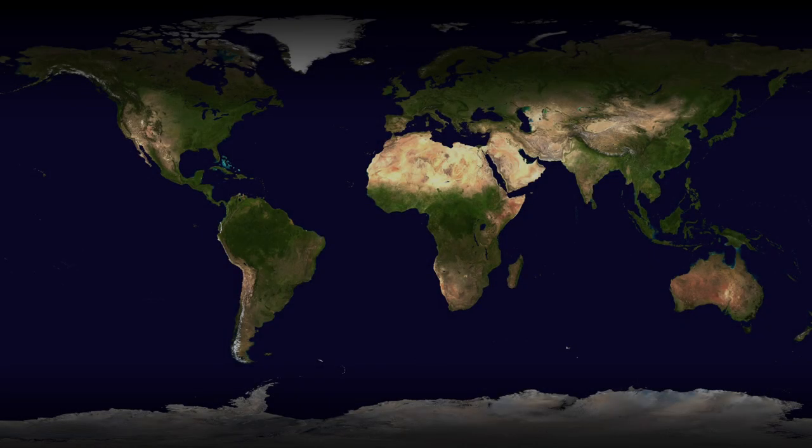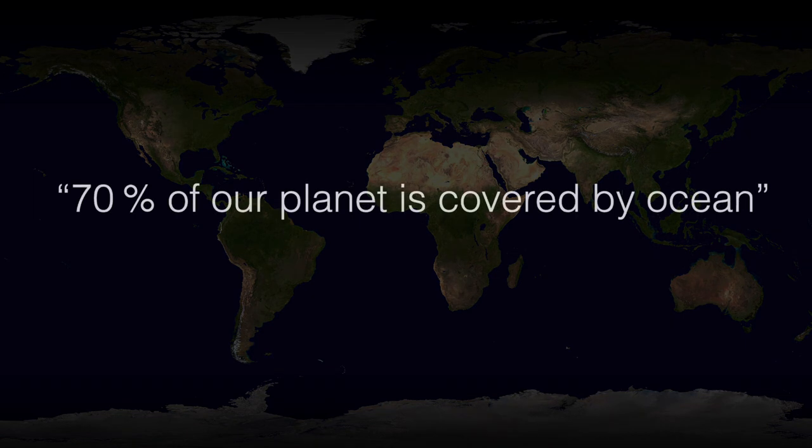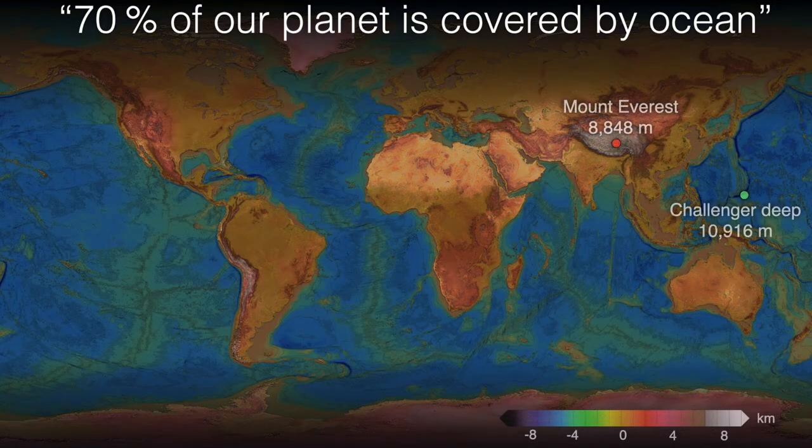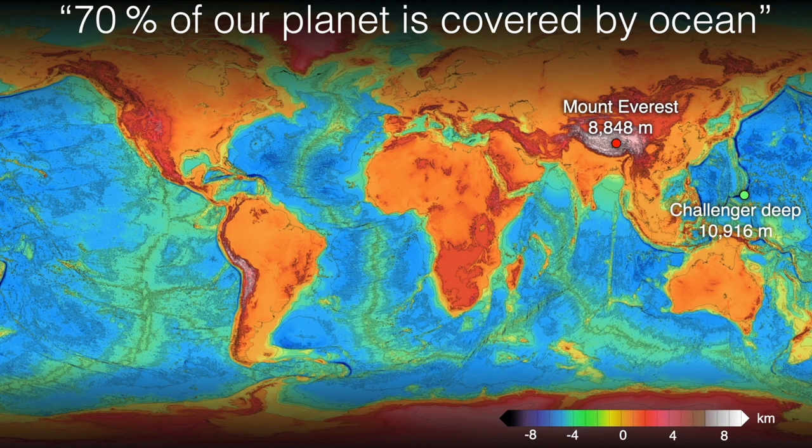When Neil Armstrong set foot on the moon, one of the things he said is that the earth is pretty and blue, and the reason for this is 70% of the surface of our planet is covered by the ocean. We have a pretty good understanding of the shape of our planet from the peak of Mount Everest all the way down to the bottom of the Mariana Trench, because our satellites can detect small differences in Earth's gravitational field to estimate the shape of its terrain down to a resolution of five kilometres.